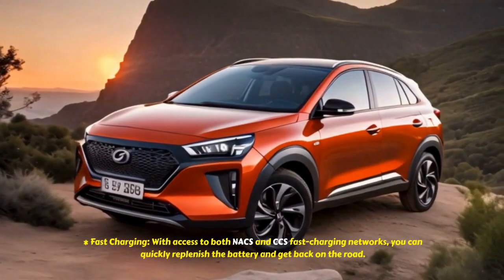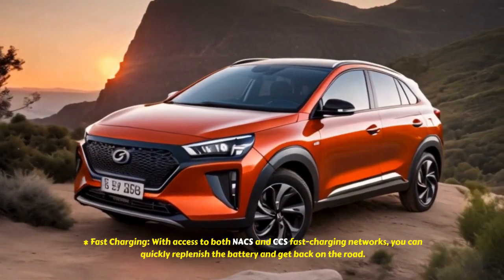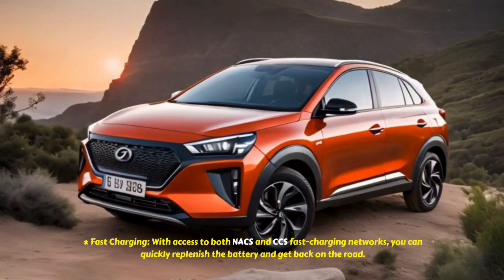With access to both NACS and CCS fast charging networks, you can quickly replenish the battery and get back on the road.